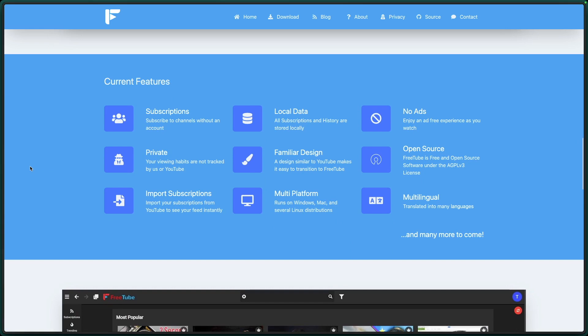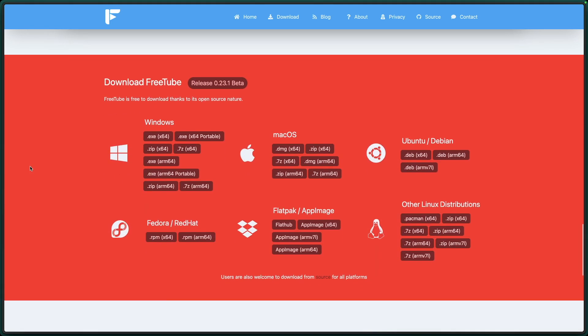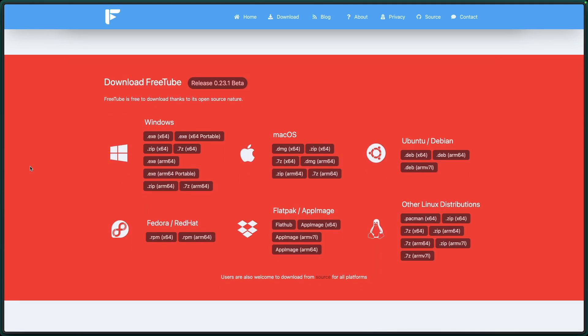And better still, it's blazing fast and allows you to download videos or play them from an external player if you wish. It's available on Mac, Windows, Linux, and even an Android version, although I would not recommend that last one.